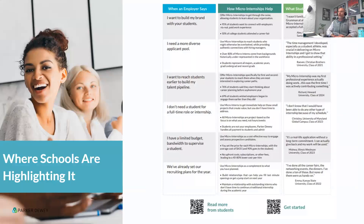We're seeing more and more schools highlighting this to employer partners. When employers say they want to build their brand on campus, or need to get to know freshmen and sophomores, or don't have the resources to support a full internship, or already have their plan in place but want to look beyond focus schools — this is a great way to do it.